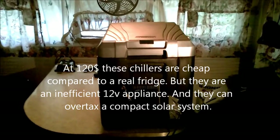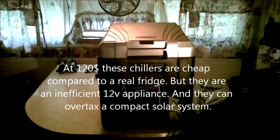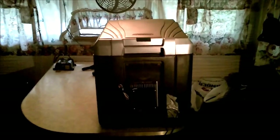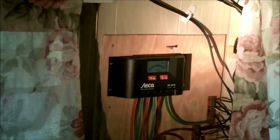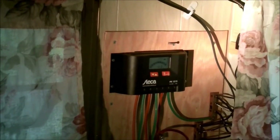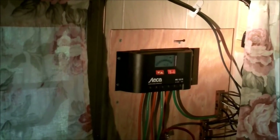Next up is the Coleman thermoelectric chiller. It's not a true refrigerator — it will cool things inside to about 35 degrees below the surrounding temperature, but it draws about four to a little over four amps continuously to do it. I've been modding this unit; if you want to check out that video, it's in the list. With the Coleman thermoelectric chiller running, you can see it's drawing about 4.2 to 4.3 amps.